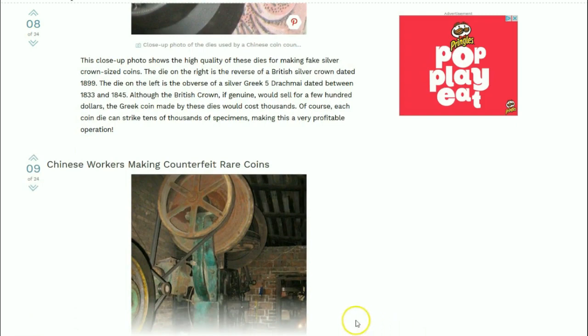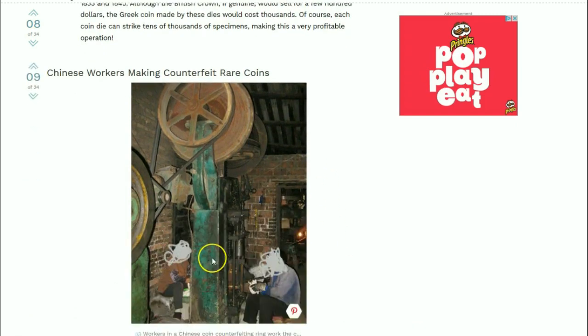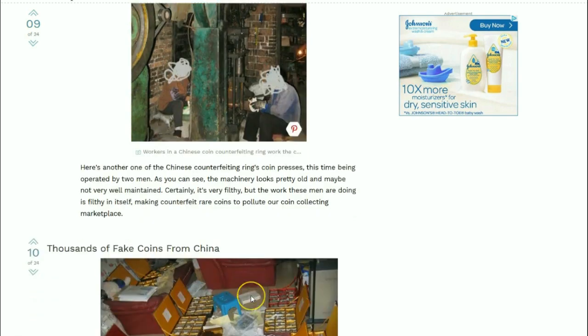Here's another image showing the counterfeiters at work - faces blanked out. The machinery looks pretty old and maybe not very well maintained; clearly it was filthy. But the work these men are doing is filthy itself - making counterfeit rare coins to pollute our coin collecting marketplace.